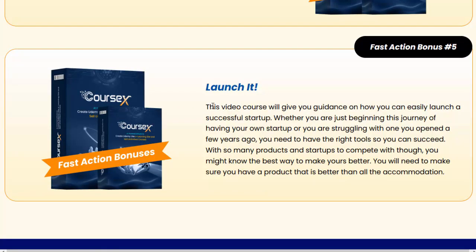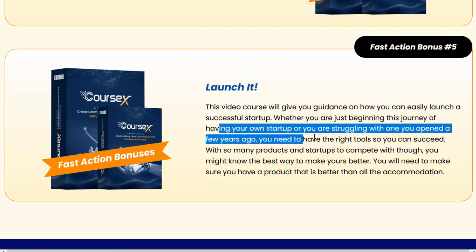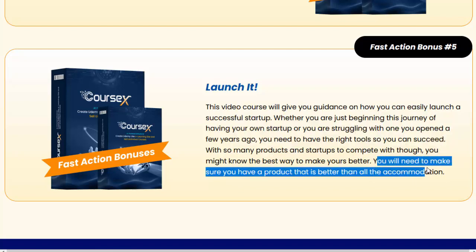Fast action bonus number five: Launch It — this video course will give you guidance on how you can easily launch a successful startup. Whether you are just beginning this journey or struggling with one you opened a few years ago, you need to have the right tools to succeed. With so many products and startups to compete with, you need to make sure you have a product that is better than the competition.